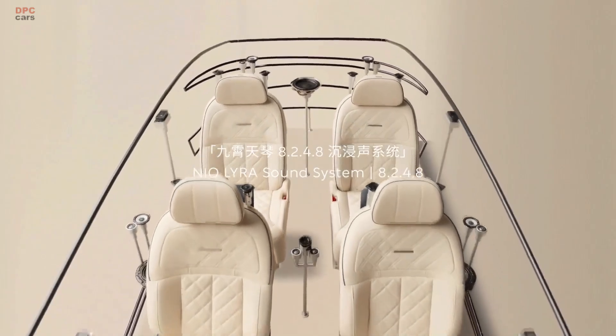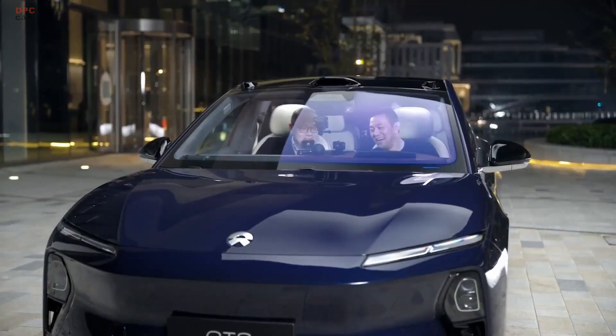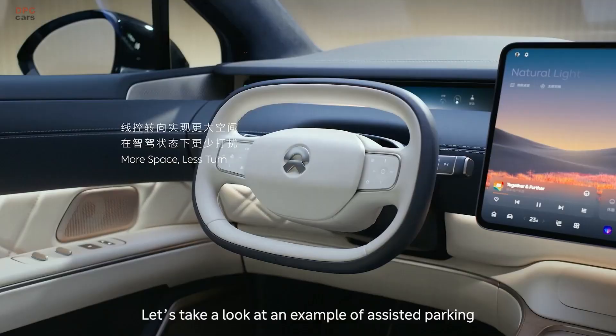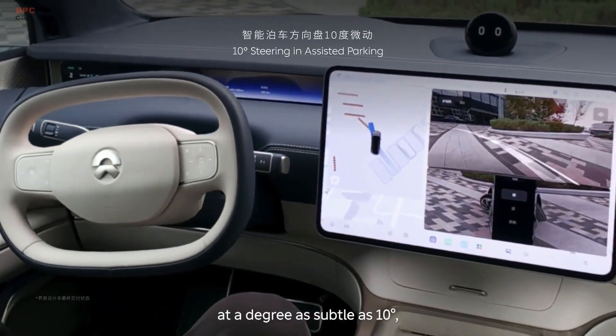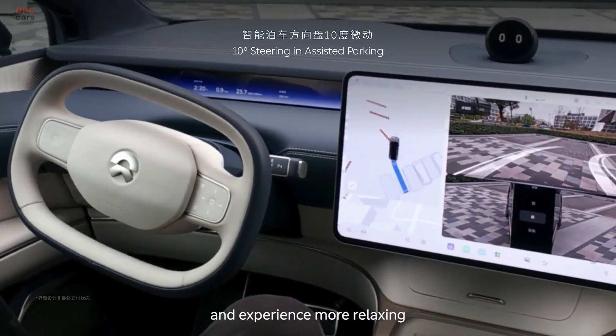NIO has integrated cutting-edge driving dynamics into the ET9 with its Skyride chassis system. This setup includes steer-by-wire technology, rear-wheel steering, and fully active suspension, ensuring both precision and comfort. The steer-by-wire system eliminates the mechanical connection between the steering wheel and the wheels, allowing for a highly adaptive driving experience.